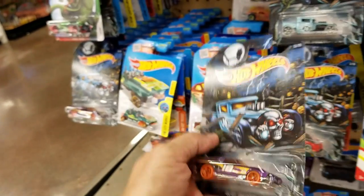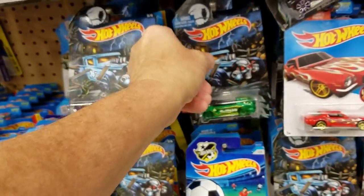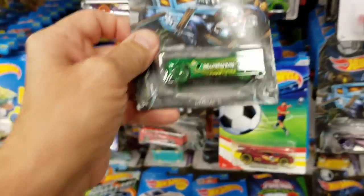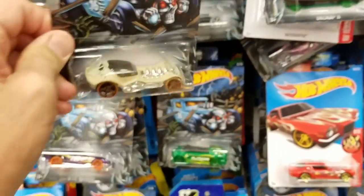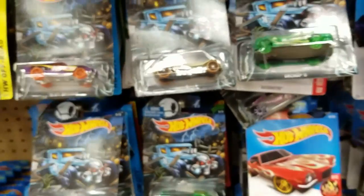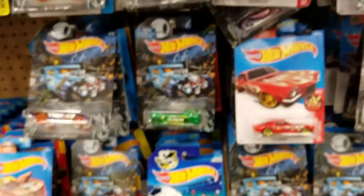Looking at the Hot Wheels Halloween series - nothing really very interesting in there unless you like the decorative cards, which are super cool of course. We've got some interesting pieces here that you could possibly collect, but I'm really only into the cars that look like cars, so that's why I have this basket full of cars that look like cars.